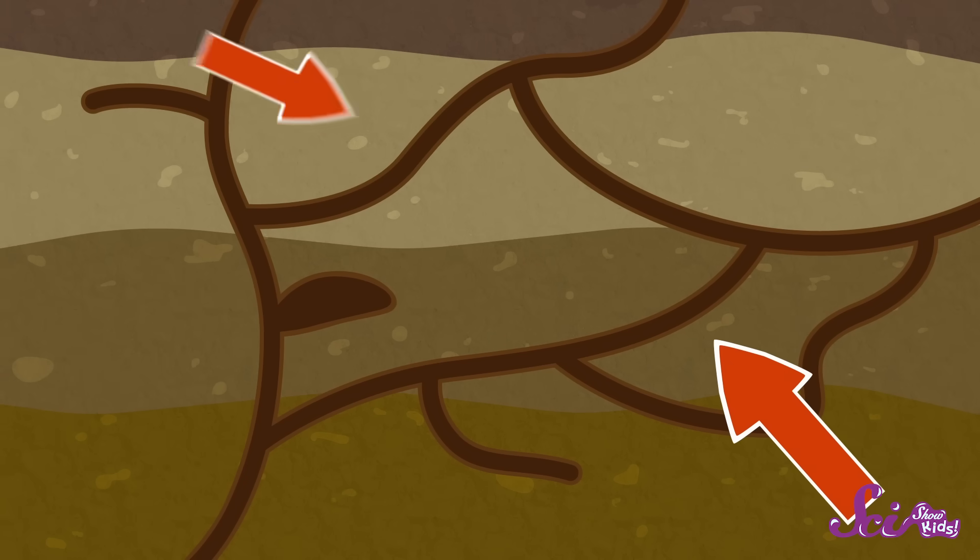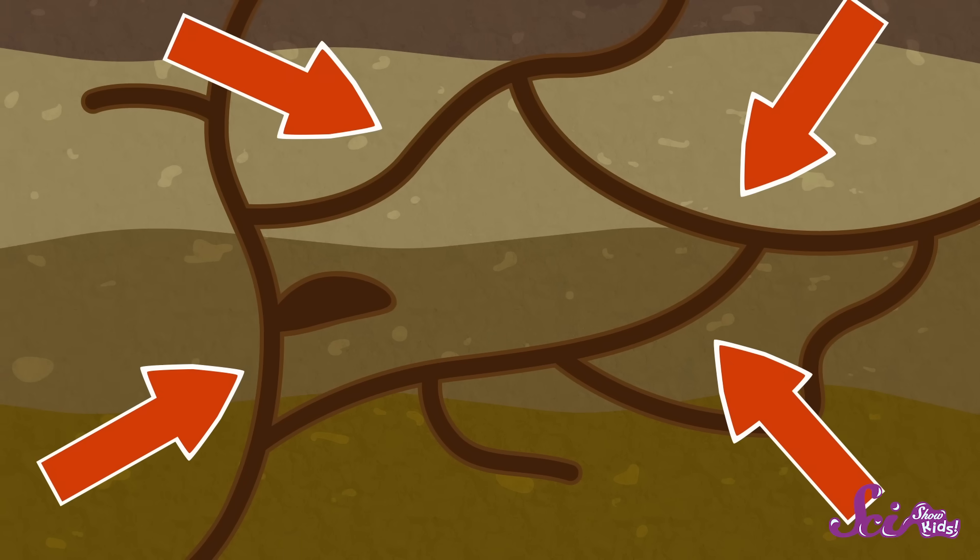And when earthworms need to wiggle away, where do they go? That's right, underground! Earthworms spend most of their time safe in underground tunnels called burrows. It not only keeps them hidden from predators, but that nice, wet soil keeps their skin moist. And that's super important, because earthworms need to breathe just like people do — but they don't do it in the same way. They actually absorb oxygen through their skin, and in order to do that, they need to keep wet.